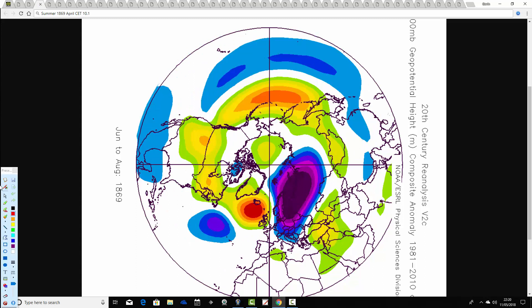This is the summer of 1869, following an April CET of 10.1 — really very warm for the Victorian era. This one looks like a very cool summer, not necessarily all that wet. We've got below average heights to the east, above average heights to the west and northwest, blocking off the Atlantic and pulling down a quite dry but also quite cool north-northwesterly wind. So probably one of those unusual summers that is cool but relatively dry.